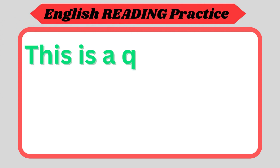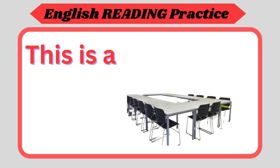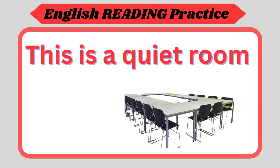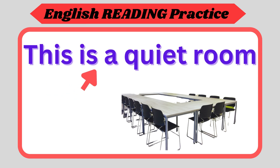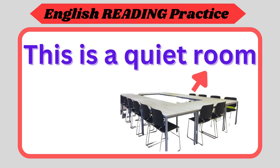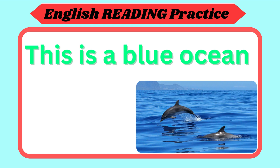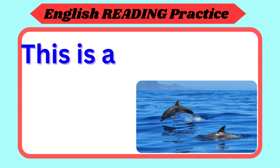This is a quiet room. Repeat again. This is a quiet room. Now your turn. This is a blue ocean. Repeat again. This is a blue ocean. Now your turn.